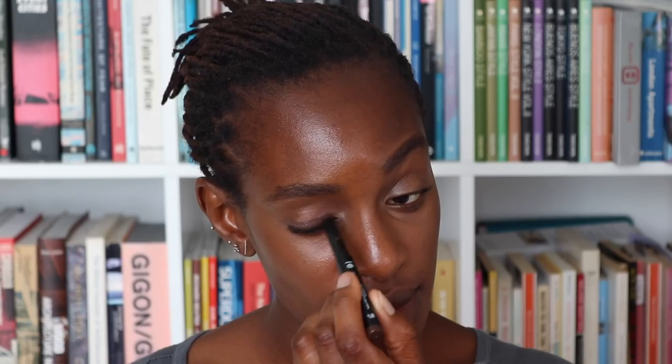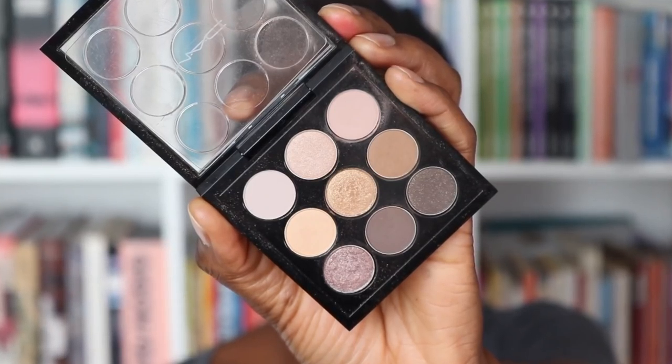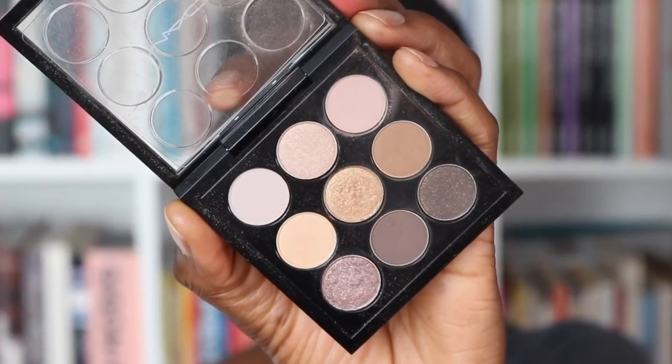I'm just lightly filling in this one. Let's take the spoolie and just soften everything through and do this brow too. Now I'm moving onto my eyes. I'm taking the Beauty Pie Stick in Choco and just working this onto my lid. I'm going to use my finger today just to blend it through. This is a really good product. It really stays and sets in place. Just make sure you don't run out of fingers.